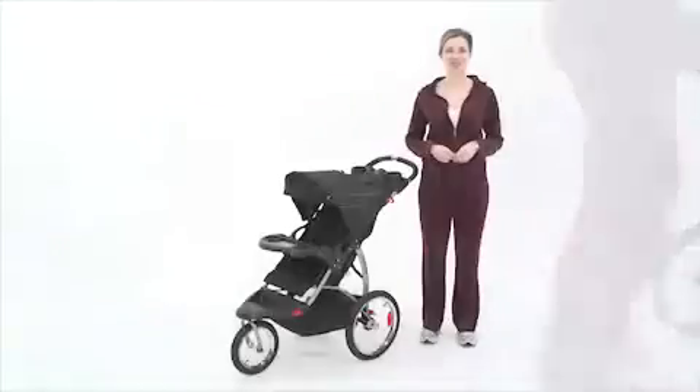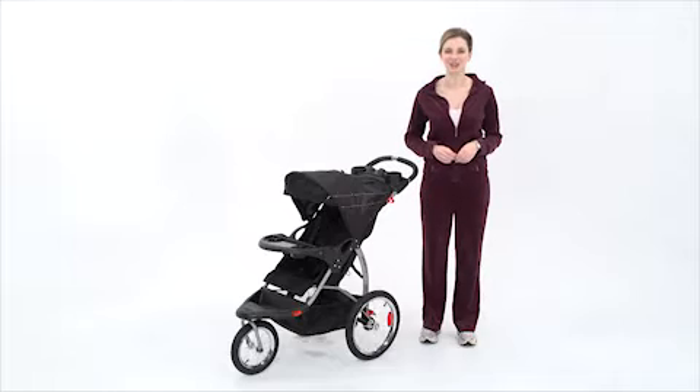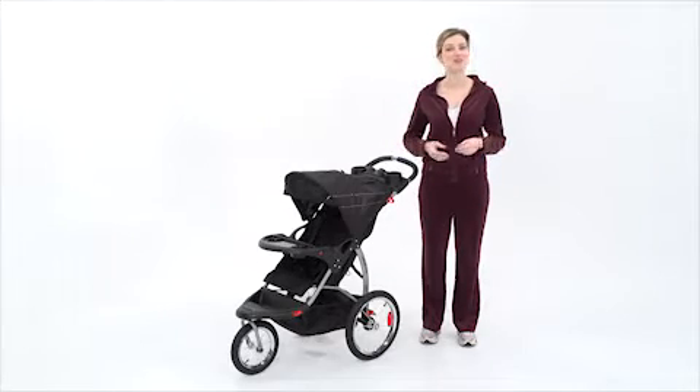The Expedition LX Jogger from Baby Trend is the best on the market when it comes to safety, comfort, and fun features. Best of all, it's affordable.